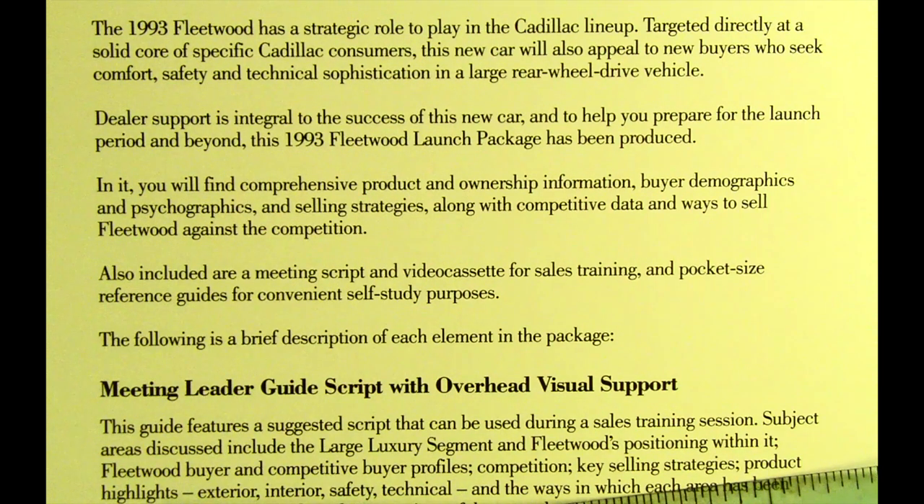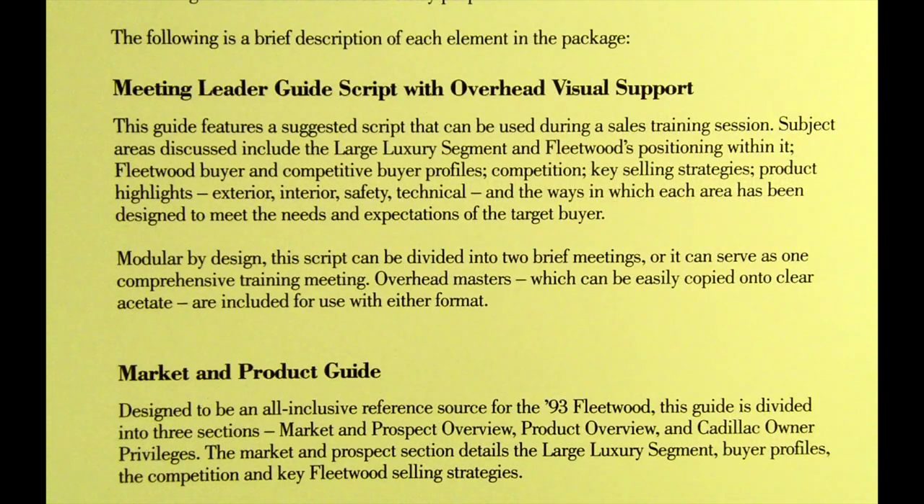The following is a brief description of each element in the package. Meeting leader guide script with overhead visual support: this guide features a suggested script that can be used during a sales training session. Subject areas discussed include the large luxury segment and Fleetwood's positioning within it, Fleetwood buyer and competitive buyer profiles, competition, and key selling strategies.